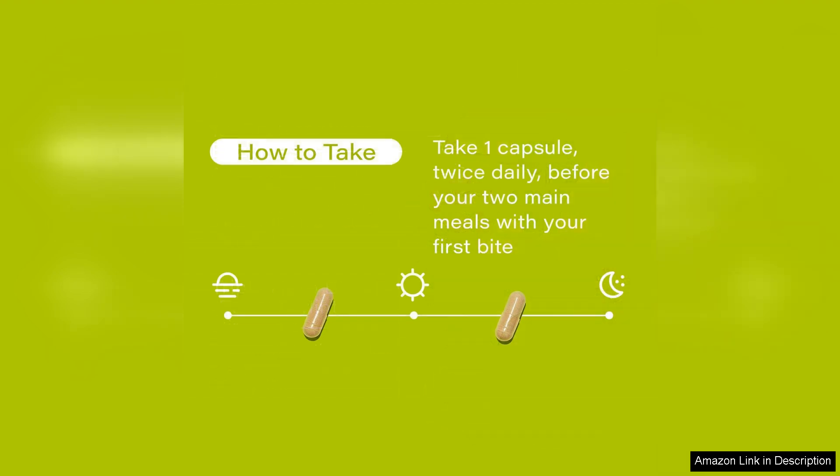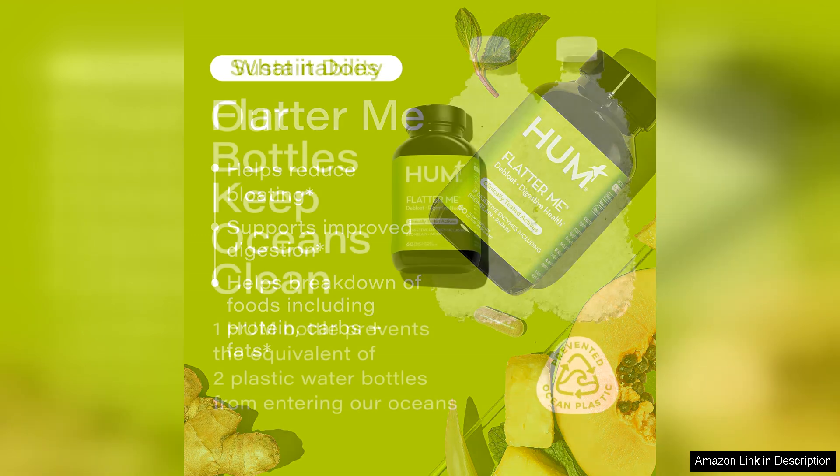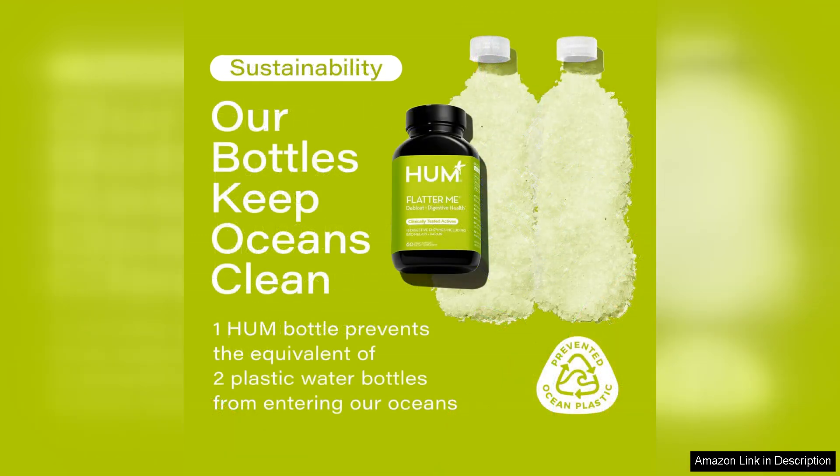The bloating I often experienced has significantly diminished, allowing me to enjoy my favourite foods without the aftermath of discomfort. The capsules are easy to swallow, and the brand's commitment to high-quality, non-GMO ingredients gave me confidence in what I was putting into my body. Additionally, the inclusion of probiotics in the formula helps to further support gut health, creating a holistic approach to digestion that is often overlooked by other enzyme supplements.